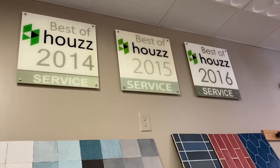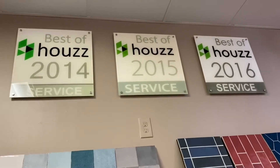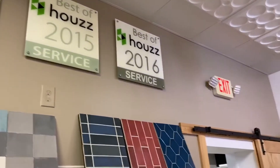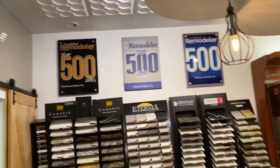We're at Kitchen and Bath Etc. and we're looking at these acrylic signage pieces. Emil, what do you think of them? They're pieces of junk.